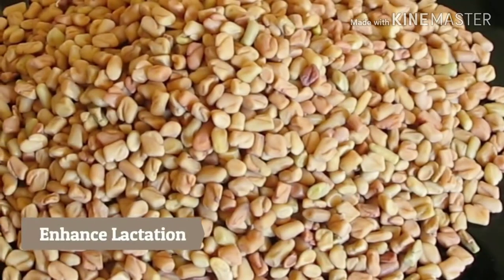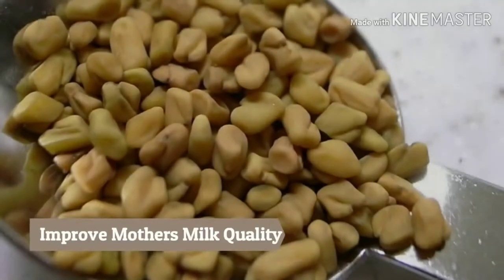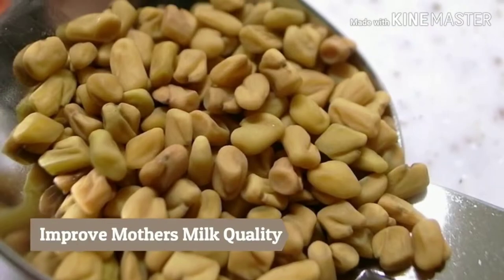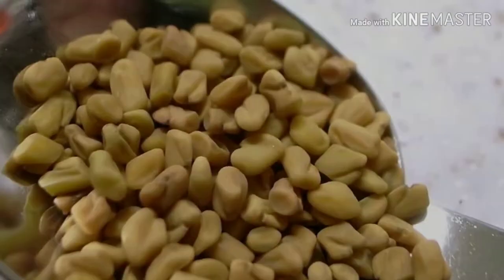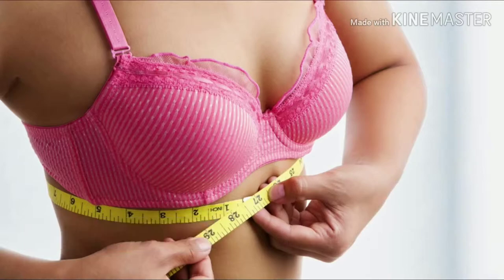The compound diisogenin in methi is known to enhance lactation. Moreover, this compound also helps in improving the mother's milk quality, which is beneficial for the baby. Fenugreek seeds can also be used for breast enlargement.